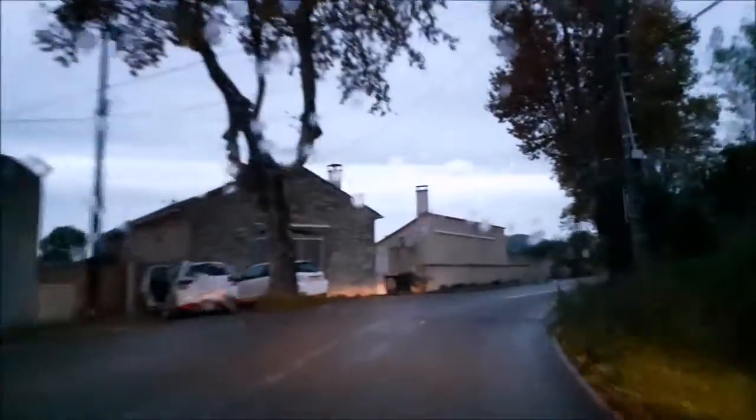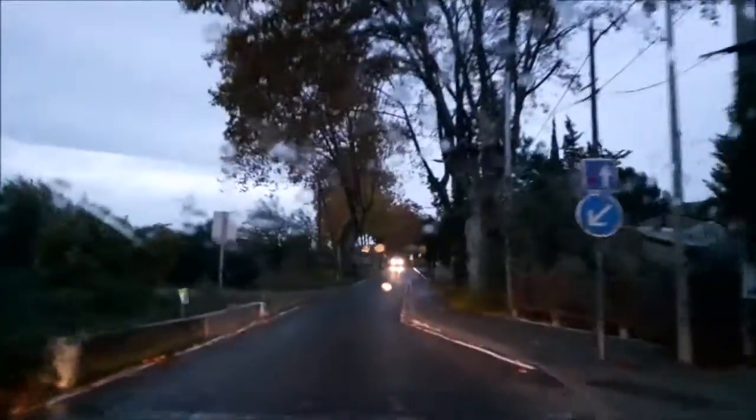So we decided to go for a little drive in the rain as the sun is going down on a winter day in France, just to give you the experience of what this looks like.